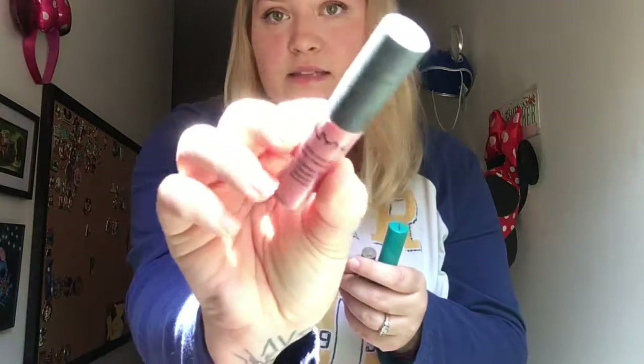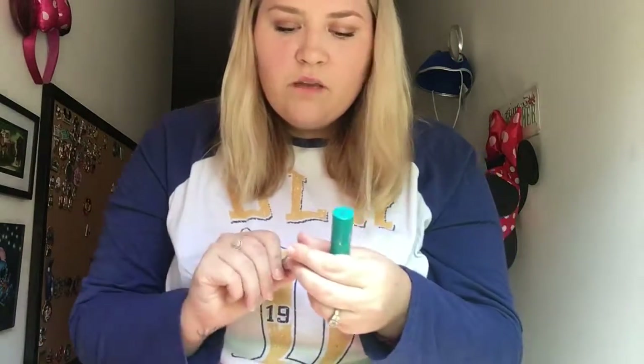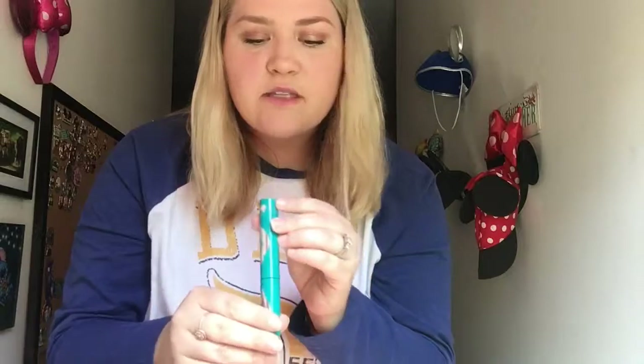The next few makeup things I threw in here are a lip cream — this is from NYX in Istanbul, it's like a baby pink. I also have the Essence Make Me Brow, which is a brow fiber gel — that's what I have on my brows today. And I have my favorite mascara, which is from Thrive in Brynn — B-R-Y-N-N.